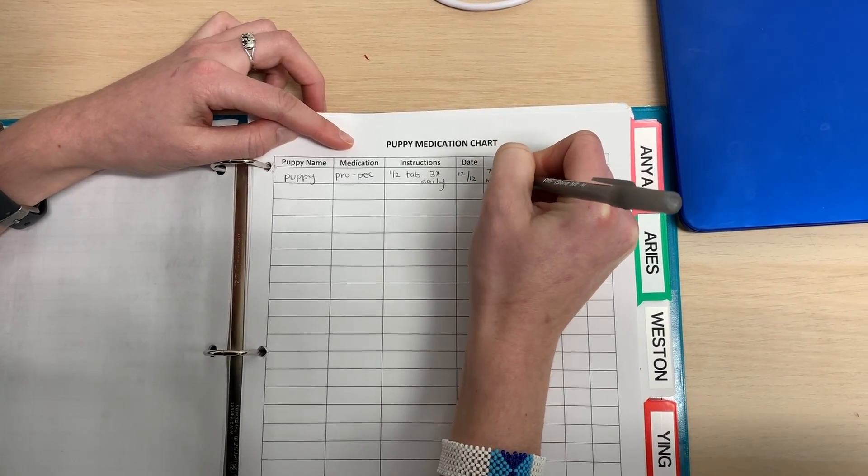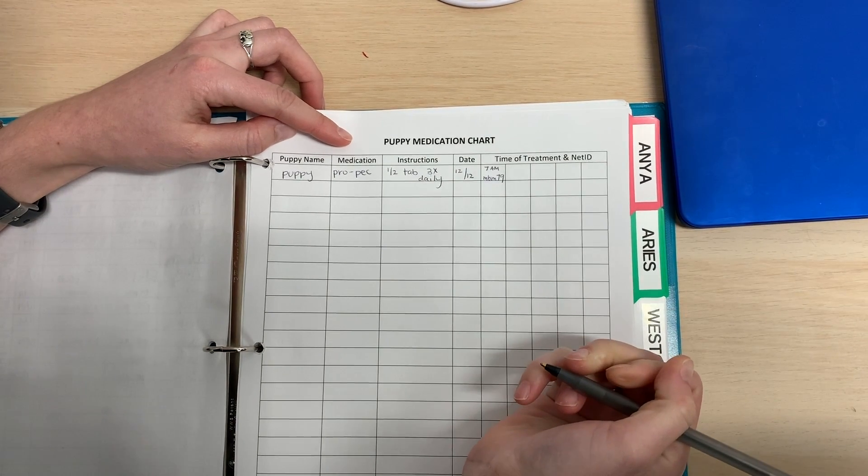If the diarrhea persists for more than 72 hours, the lab coordinators will contact a vet to check on the puppy.